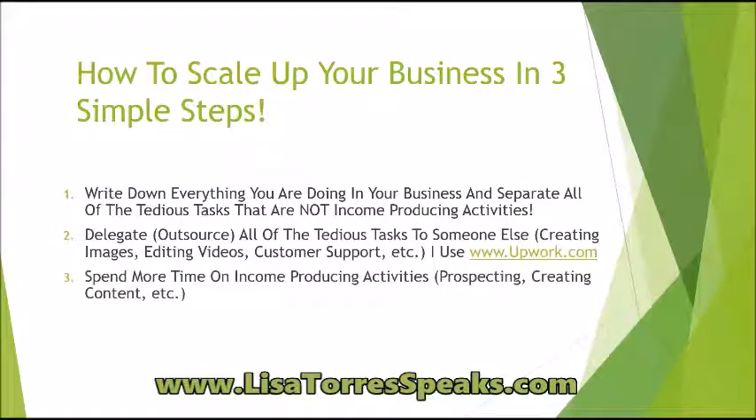Number three is: after you have delegated, you're going to spend more time on income producing activities. That includes prospecting, creating content — meaning writing blog posts, shooting videos, and things like that.